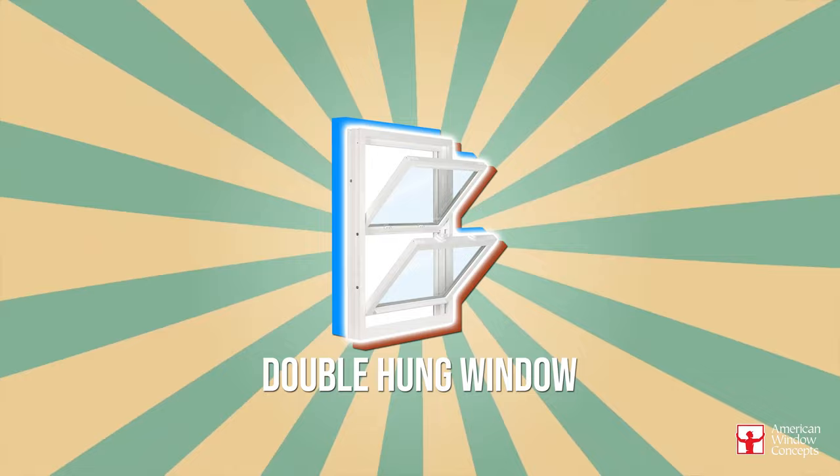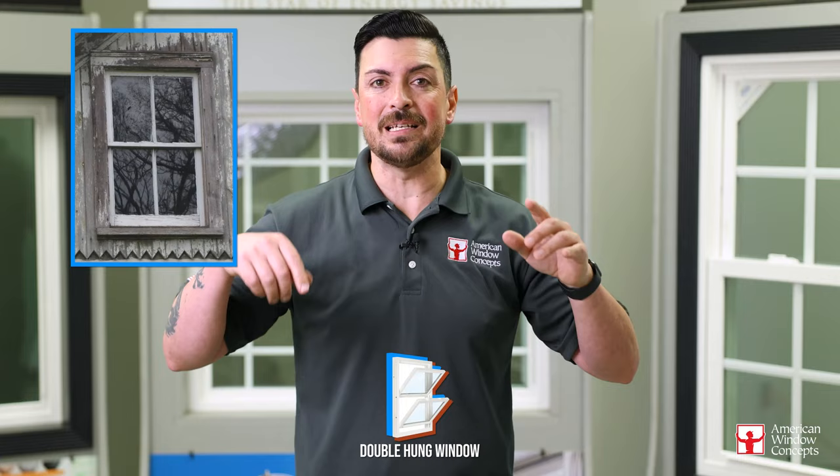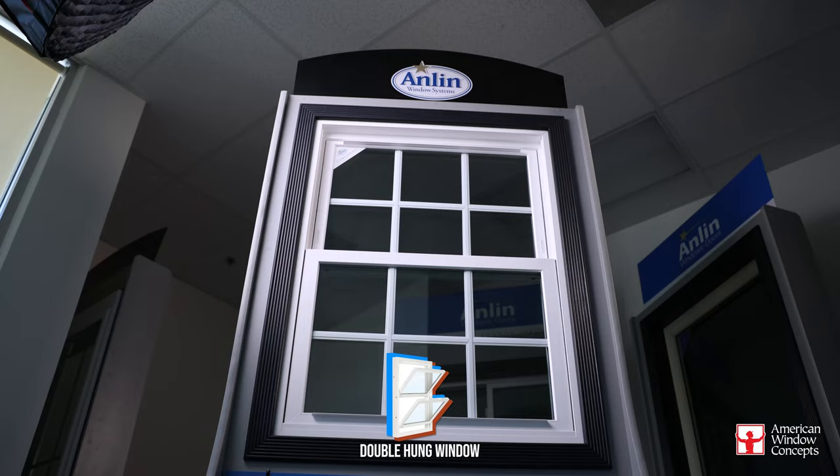Number two is going to be the double-hung window. If you go back to the 20s, 30s, 40s, even the 50s, you're going to see that they had double-hung windows. Now they have them painted tight and only the bottom works, maybe. So people who already have double-hung style windows or single-hung wood style windows, the best option is going to be a double-hung window in its place — though it doesn't mean that's the only opportunity to have a double-hung.